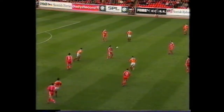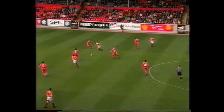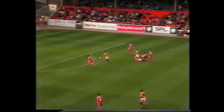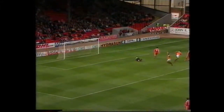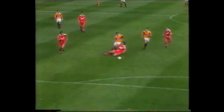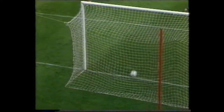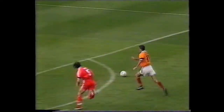Still it was Motherwell pressing for the equaliser. Slack play from Aberdeen in midfield, and that man Michels puts through Owen Coyle — and it's 1-1! Great finish from the striker. Lovely pass through, and Owen Coyle takes it so well. Always tries to place the ball, rarely has a blast, and it works.